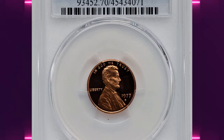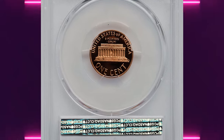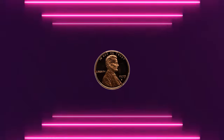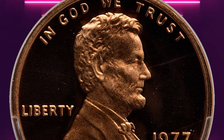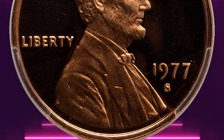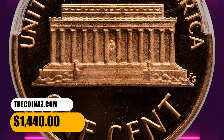Number 8: the 1977 S Proof Lincoln Cent, graded as PR-70 Deep Cameo by PCGS. PR-70 is the highest achievable grade for a proof coin and indicates an absolutely perfect coin with immaculate preservation, striking level, and outstanding eye appeal. PCGS reports overall 62 proof cents with the Deep Cameo designation in this high-end grade. This specimen was sold for $1,440.